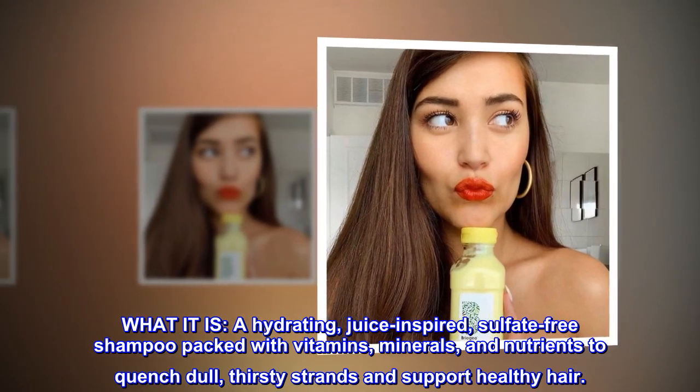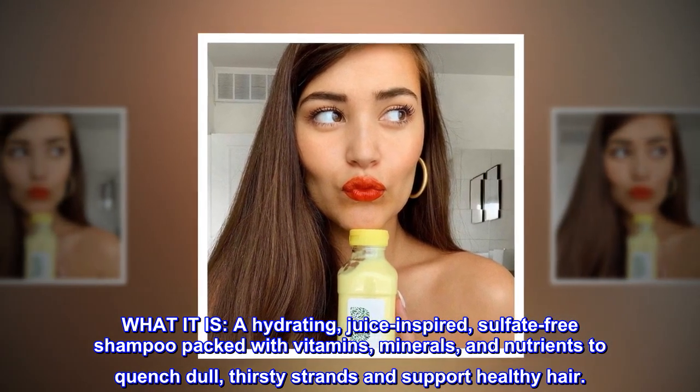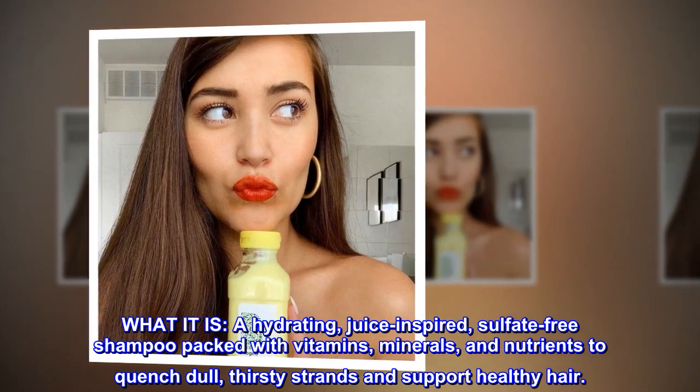What it is. A hydrating, juice-inspired, sulfate-free shampoo packed with vitamins, minerals, and nutrients to quench dull, thirsty strands and support healthy hair.